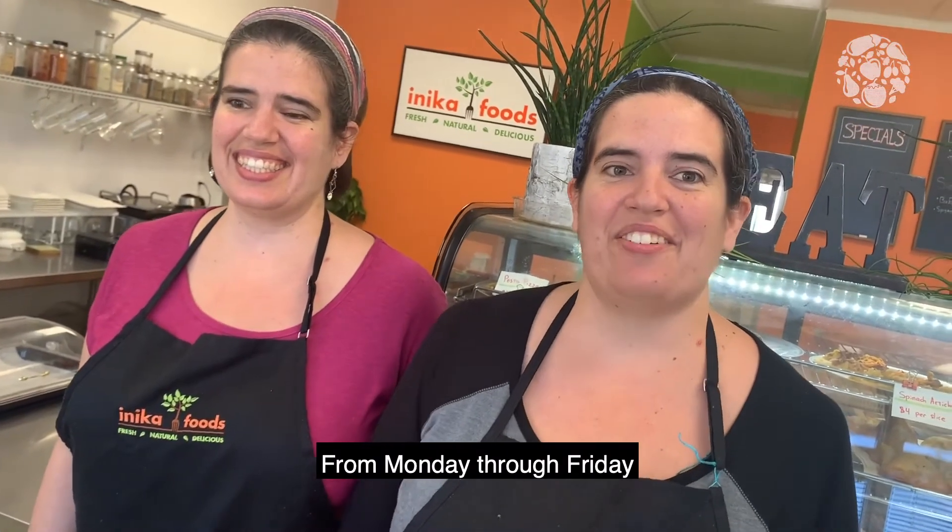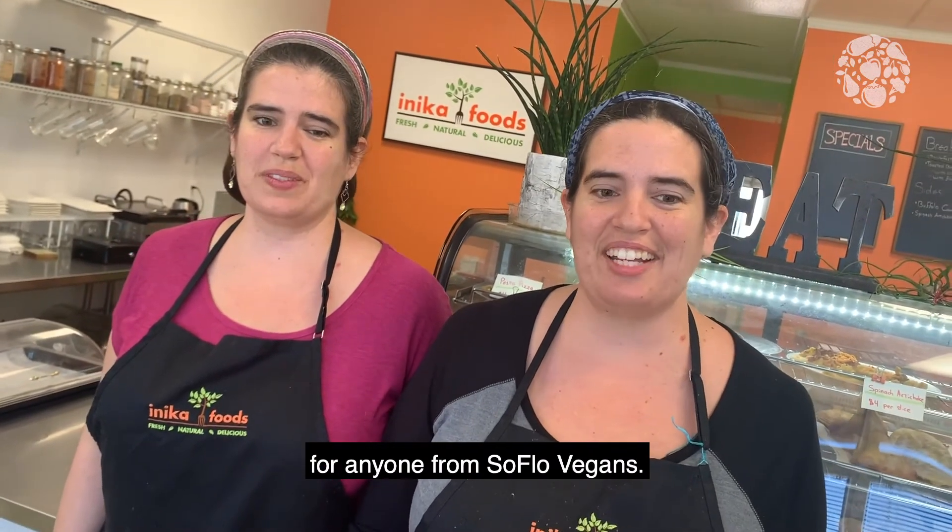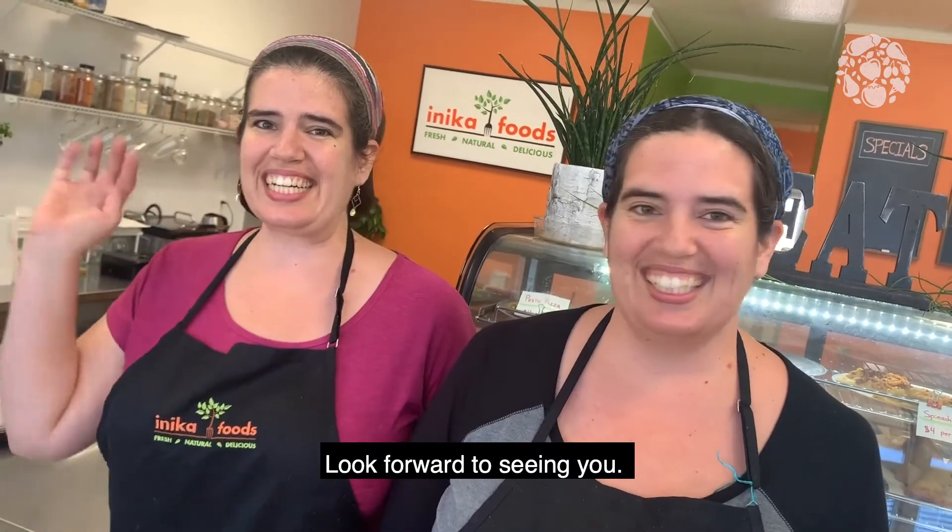From Monday through Friday we're offering 25% off everything in our cafe for anyone from SoFlo Vegans. Look forward to seeing you!